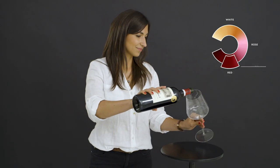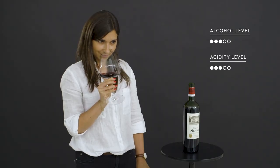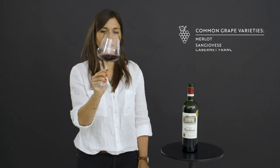Medium-bodied reds are one of the broadest categories. They have higher alcohol and medium acidity, as well as more structure. Most famous are Merlot, Sangiovese and Cabernet Franc.